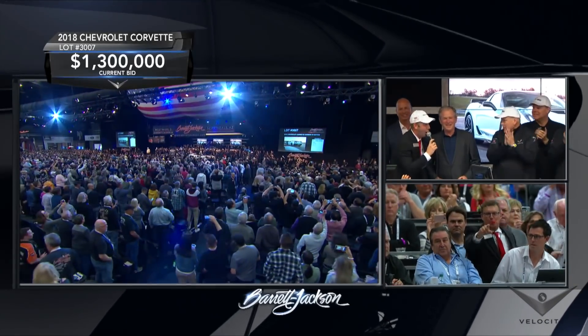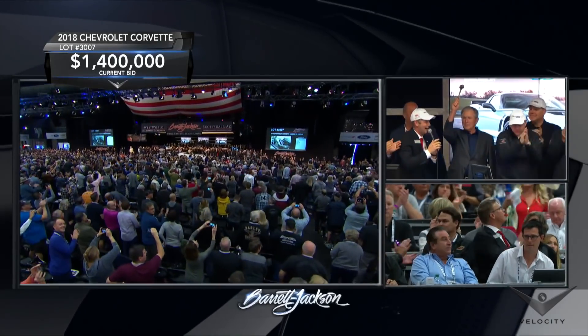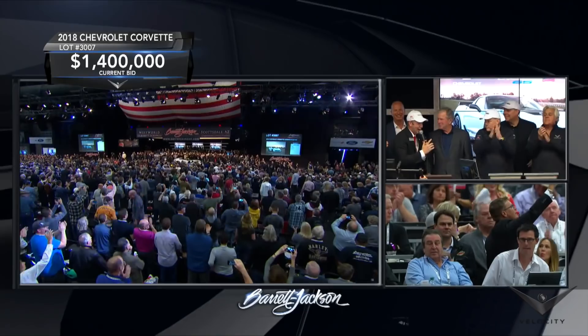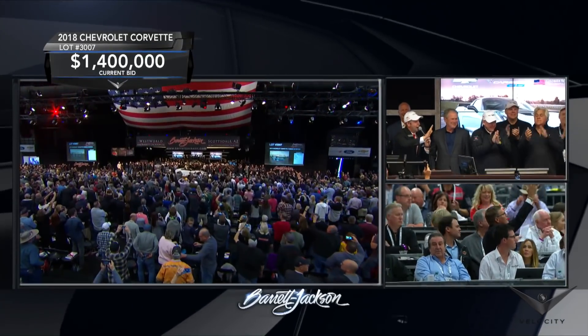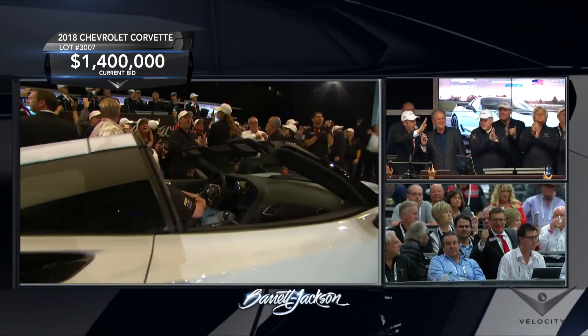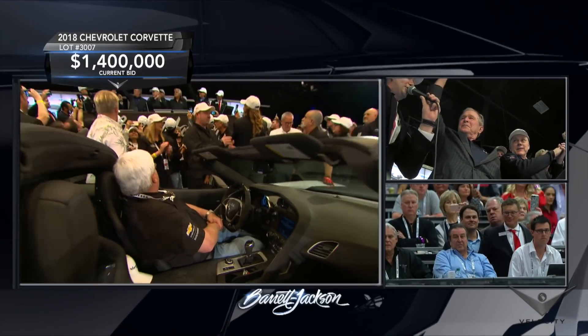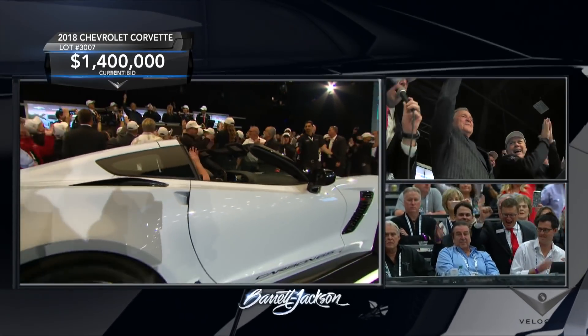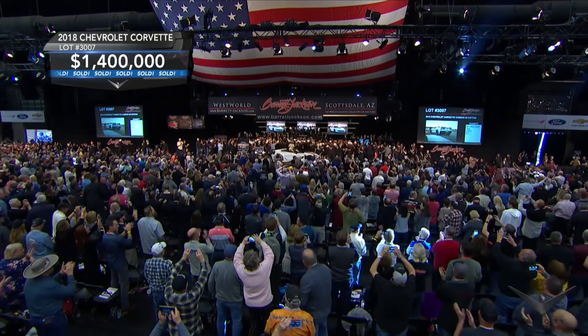One million four hundred thousand dollars! One million five hundred thousand dollars! Sold! One million four hundred thousand dollars. Thank you.